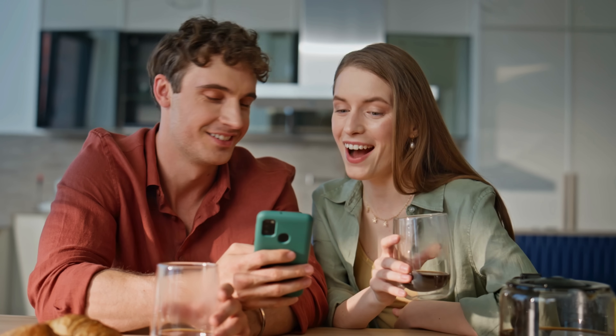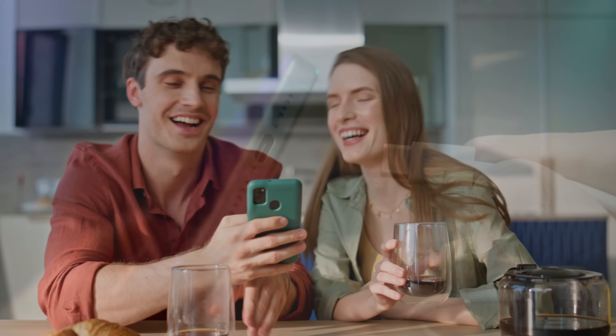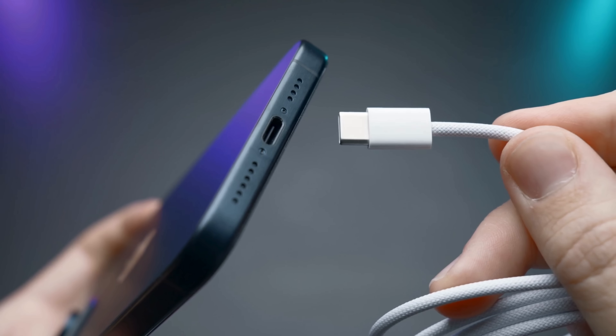Have you ever noticed that a phone feels brand new for the first few months? Fast, responsive, and able to hold a charge like a champ? Then one day it suddenly needs to be charged twice a day? It's almost like the battery ages faster than we do. And honestly, it kind of does. But why does this happen?